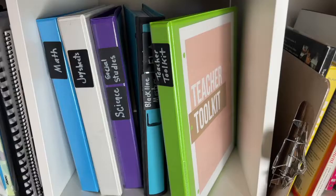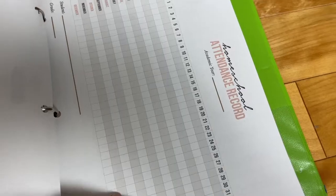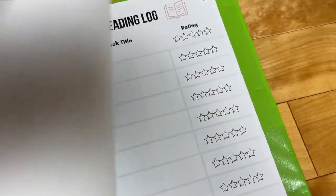Also housed in a separate binder is my teacher toolkit. This is a space for all of your checklists, the scope and sequence or learning continuum, your day plan, and different assessment checklists. You might also include reading logs, library lists, and mini observations or assessments and your notes.